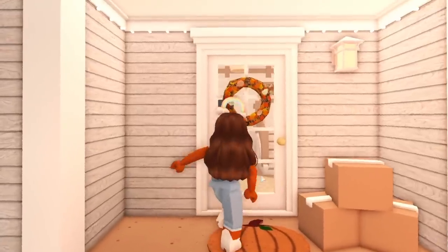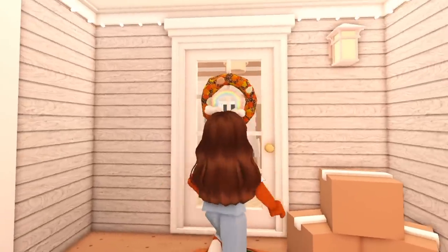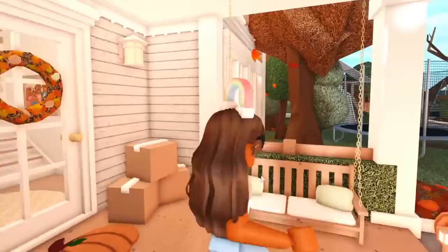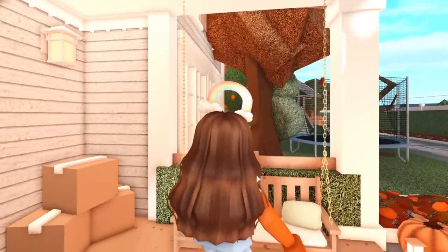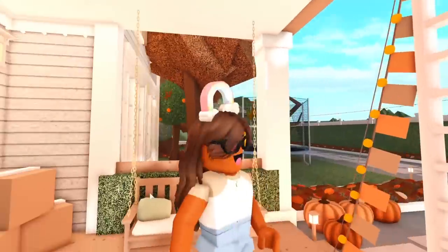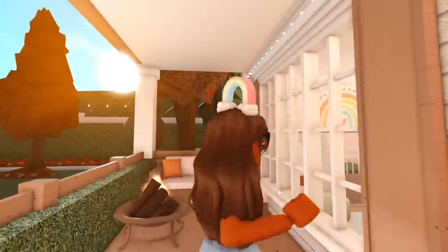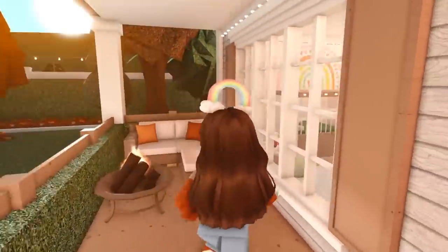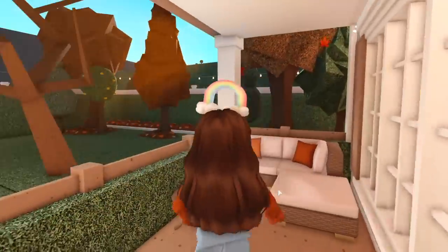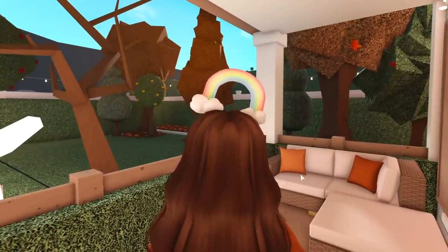I put the pumpkin mat down and it is so cute! I also grabbed this wreath — I really like the little fall touch. I changed the colors of the pillows too: I switched these out for green ones, a nice sage green, and over here we have a dark orange color and a nougat color. We're going to be using that fireplace a lot this fall and winter.